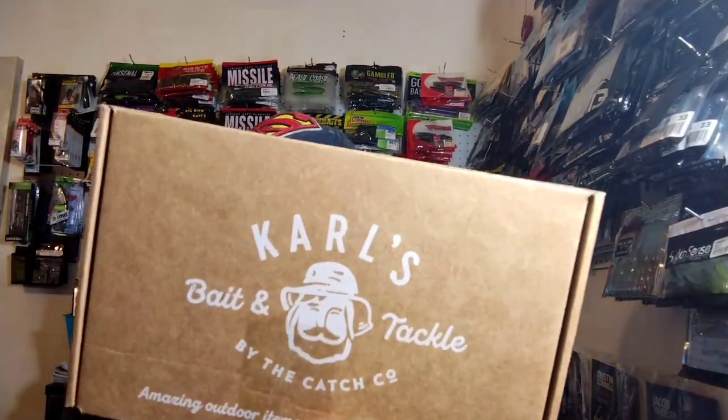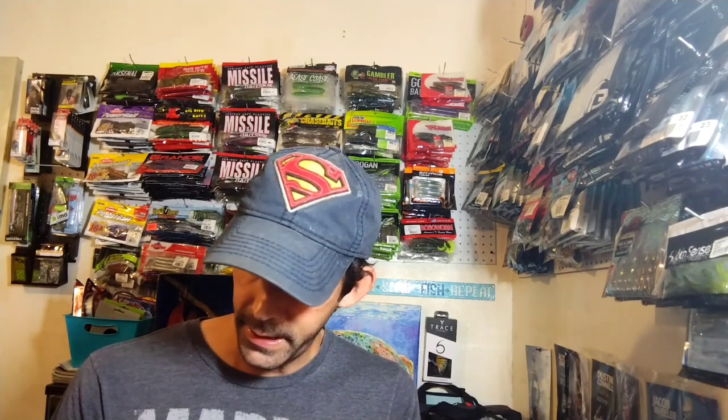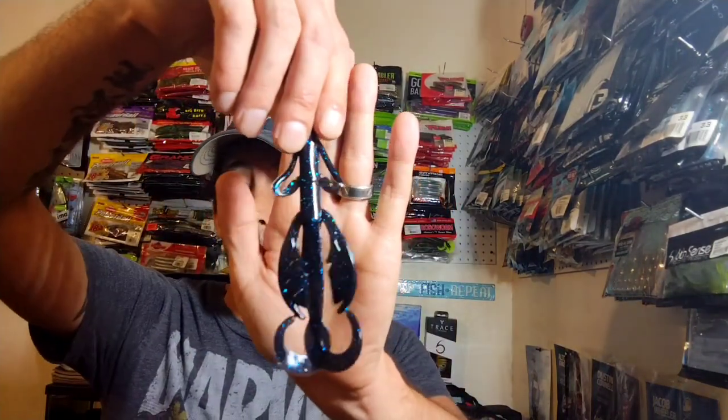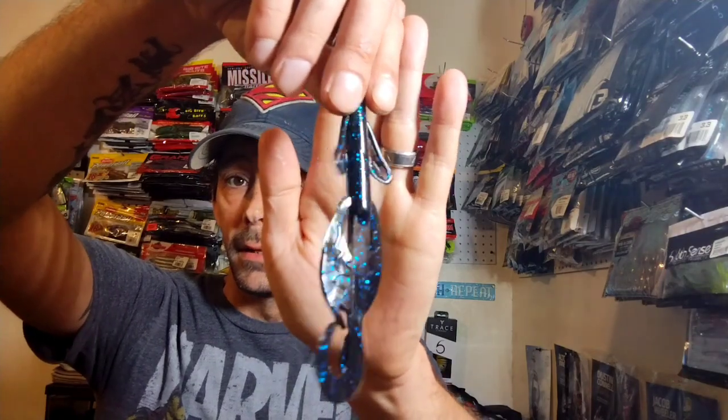This next one is the mystery box you get free after spending 50 bucks or more. This one feels just as packed as the last one. First up right off the bat we get some Net Bait Mad Paka in Black and Blue Flake. I don't have any of these but they're made by Net Bait so they're gonna be a good bait.